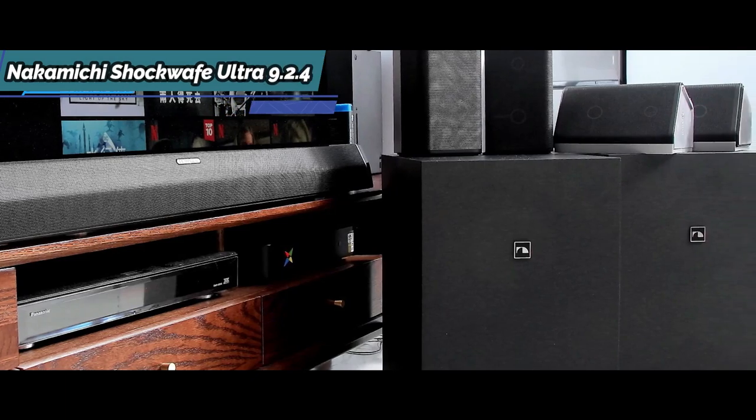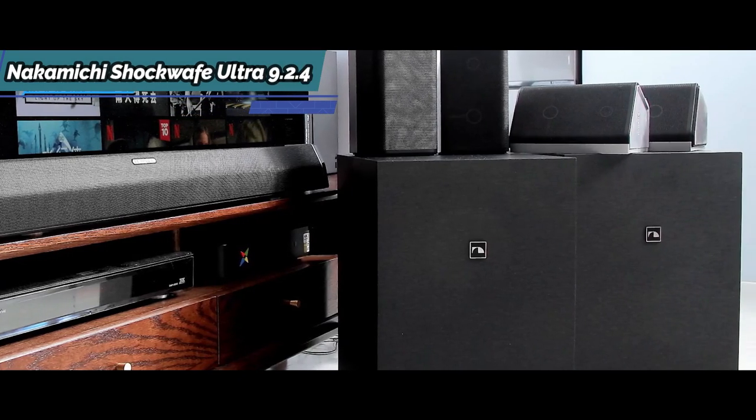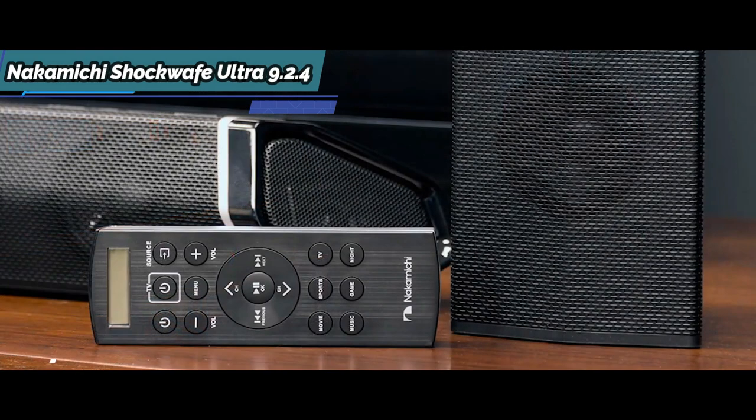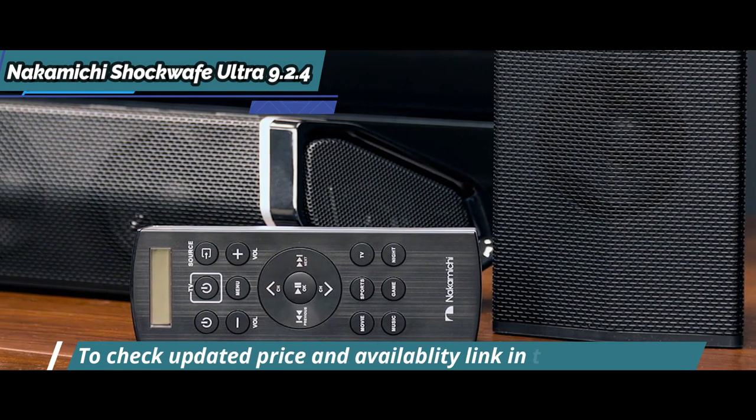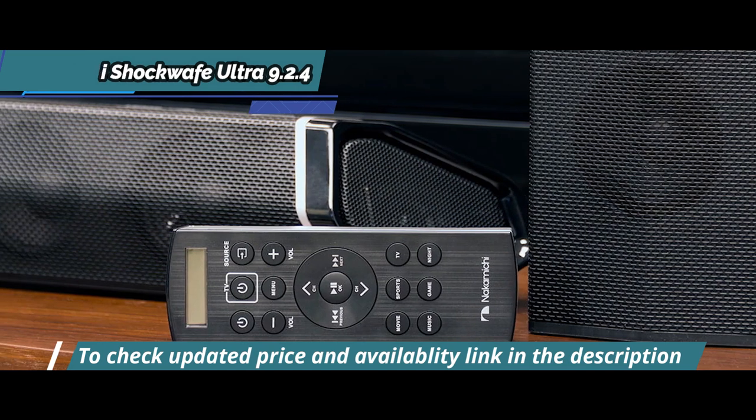To update the firmware, you need to download it to your computer, copy it onto a USB stick, and install it via the USB port on the rear panel. But if sound quality is your primary concern, this is your pick.